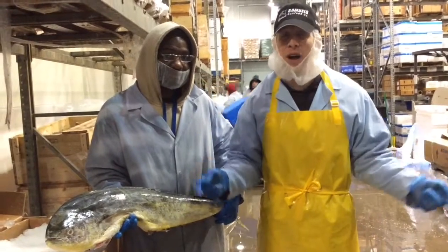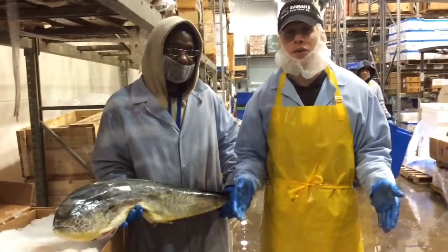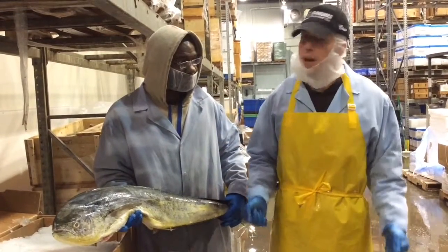Congratulations — if you're watching this, you survived Mother's Day 2016 in the food industry. So let's start off this week talking about local fish. We have Chad here, who's my friend downstairs in the warehouse at Samuels.